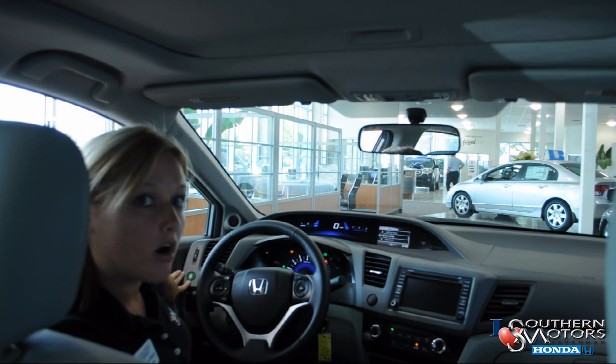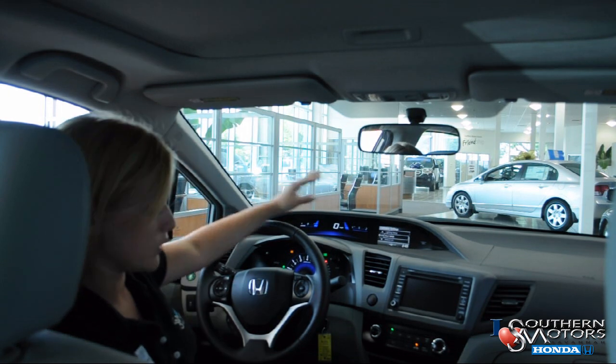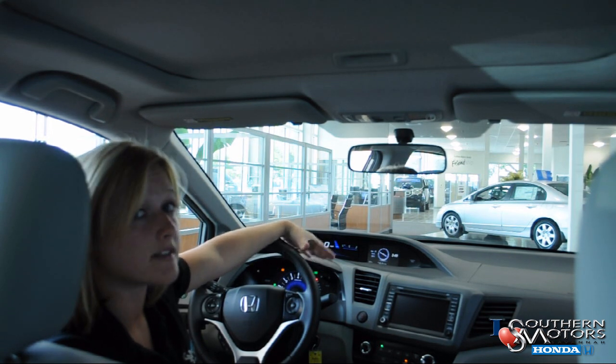Also standard on all brand new Civic models is the Econ button. The Econ button allows for greater fuel efficiency, which continues to be important in this economy.